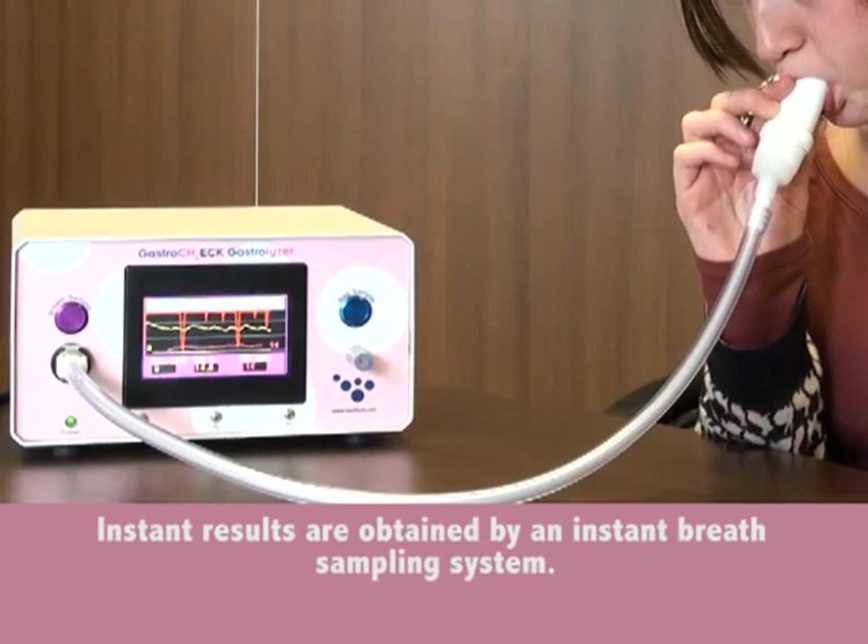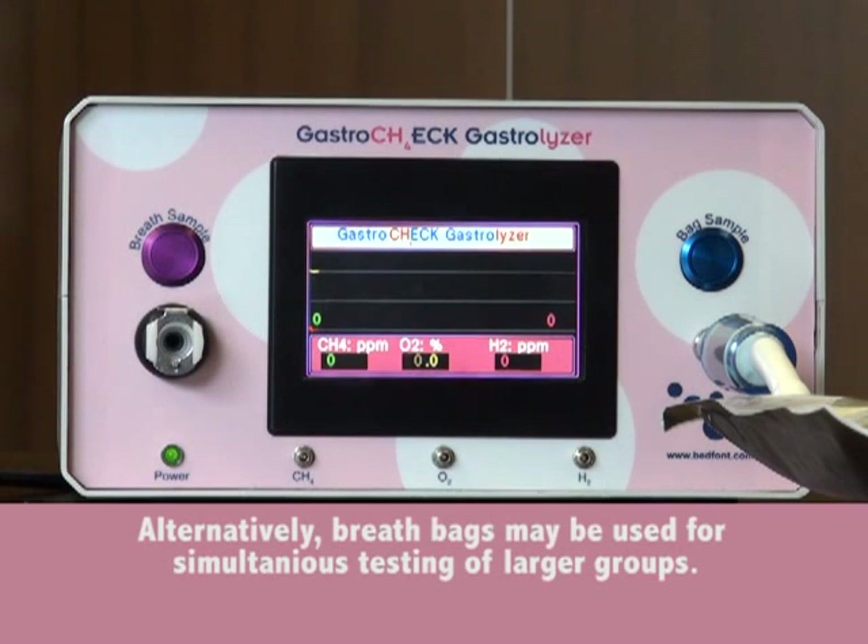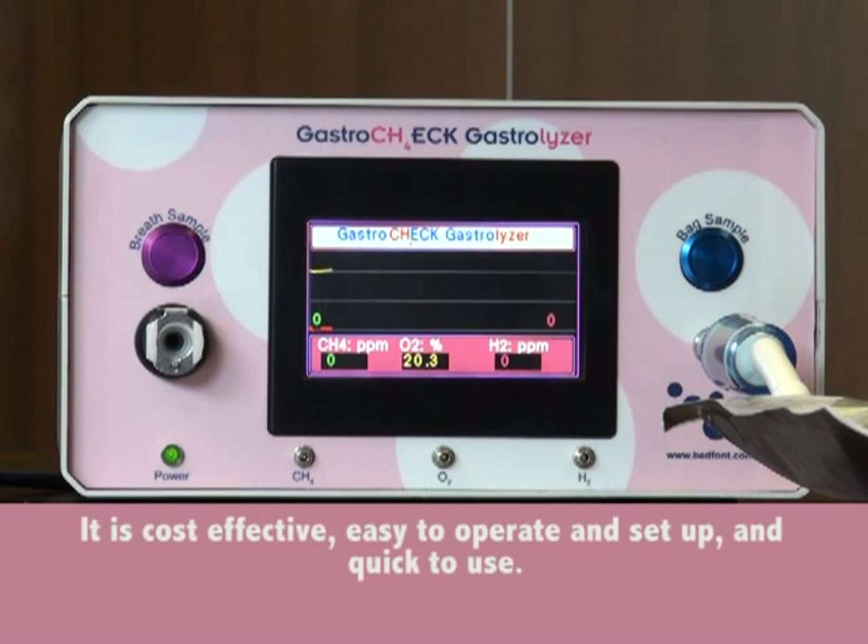Alternatively, breath bags may be used for simultaneous testing of larger groups. The Gastro Check is cost-effective, easy to operate and set up, and quick to use.